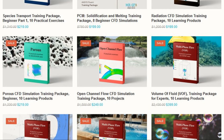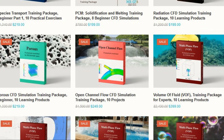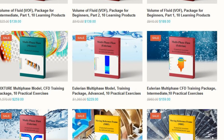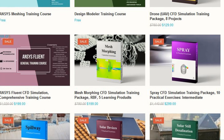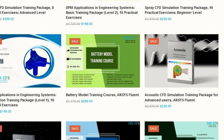Beginner, intermediate, advanced, and expert. Choose your path based on your field of interest. Whether you're into mechanical engineering, aerospace, biomedical, or even gas and petrochemical, Mr. CFD's got you covered. They also offer specialised topics like heat transfer, turbo machinery, HVAC systems, and more.